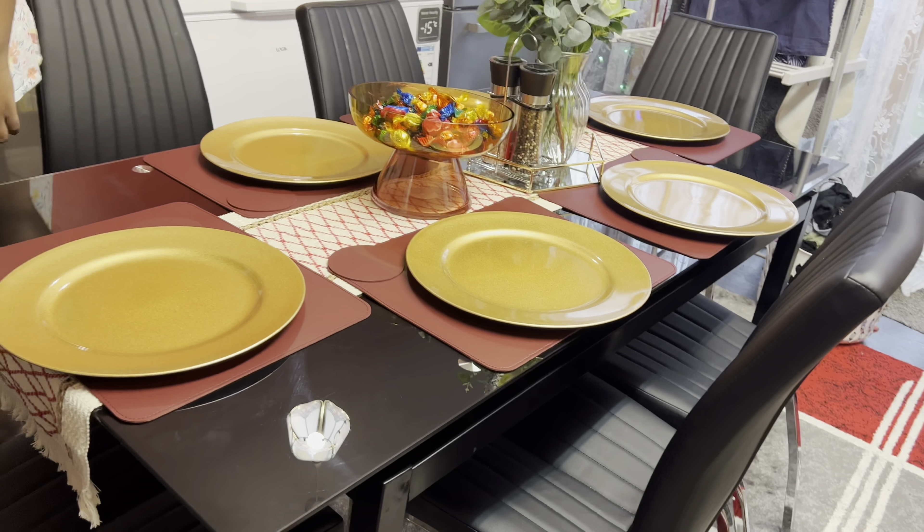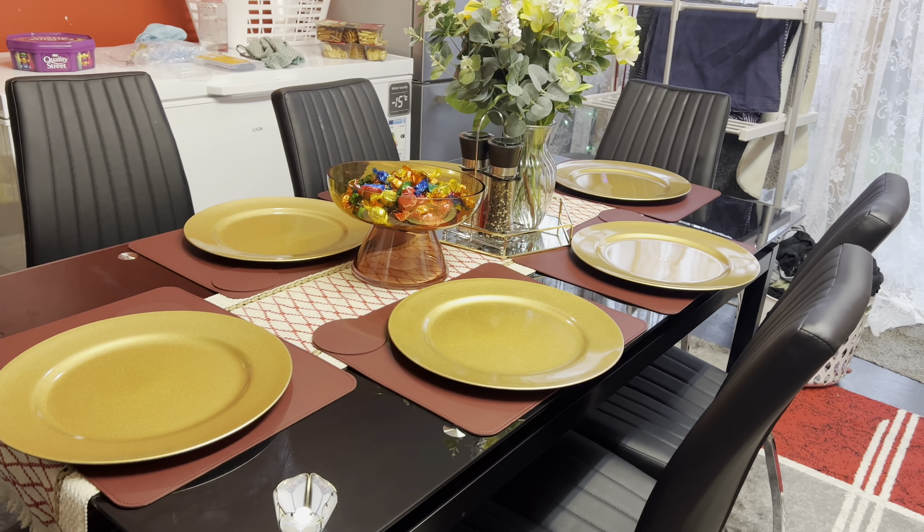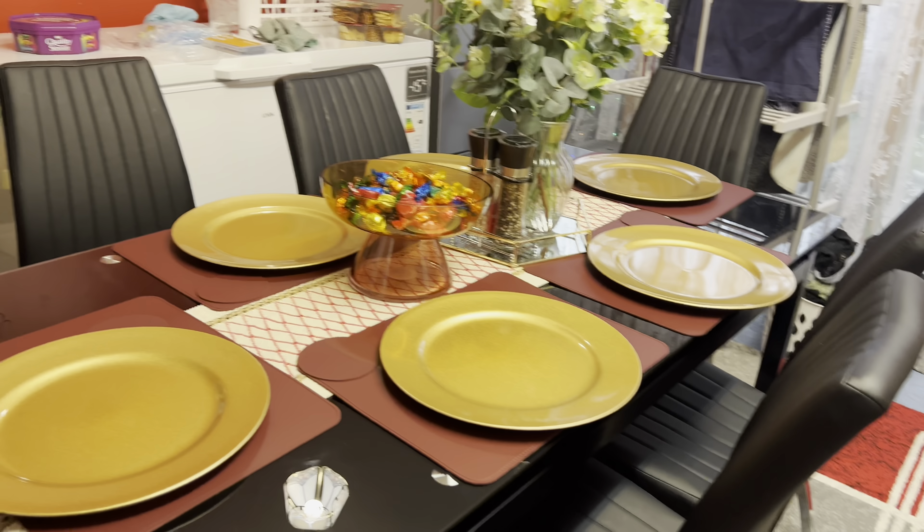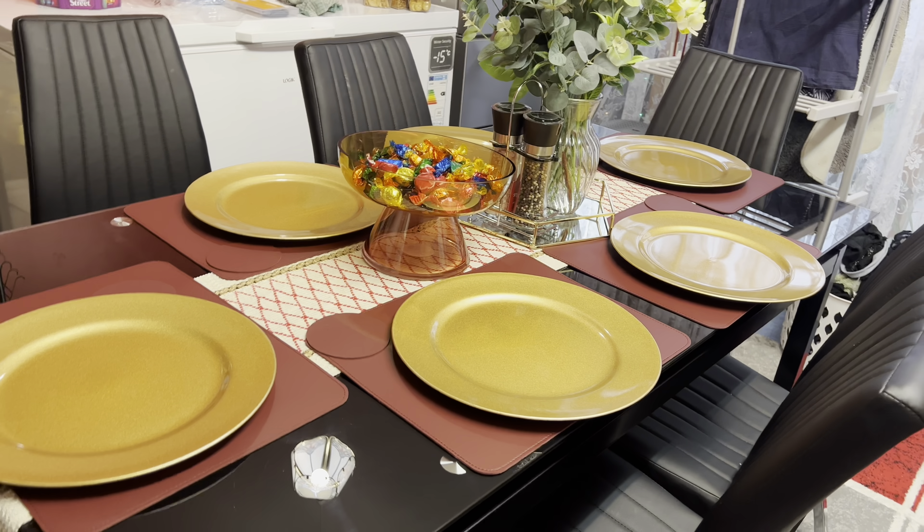Hey guys, welcome back to my channel! Merry Christmas! This is my Christmas vlog — how we spent our Christmas, starting from the kitchen, starting from my table decoration. Please don't forget to give this video a thumbs up. Merry Christmas! You guys won't see this video until after Christmas Day. Okay guys, this is how our table is looking — our Christmas decor and table decoration.